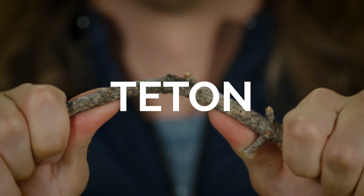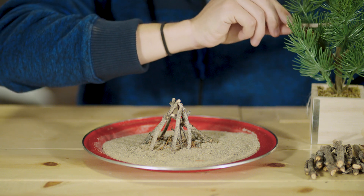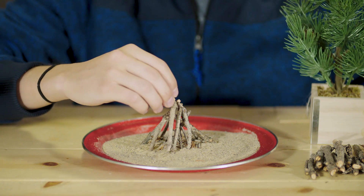Today's Teton Quick Tip, we're building different fires for different situations. Here we have the most common campfire, the teepee.